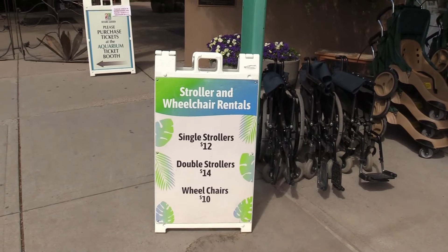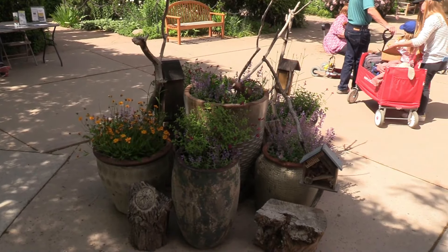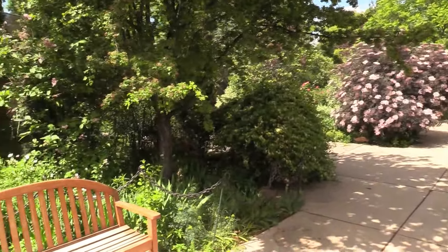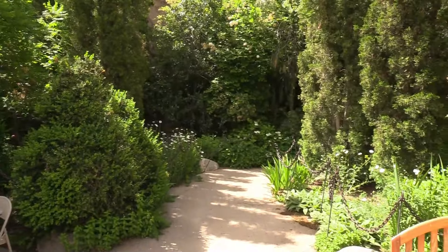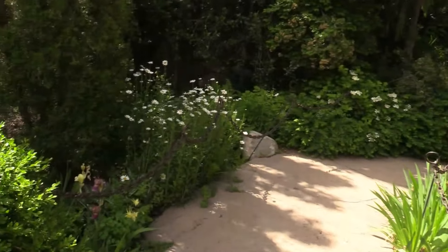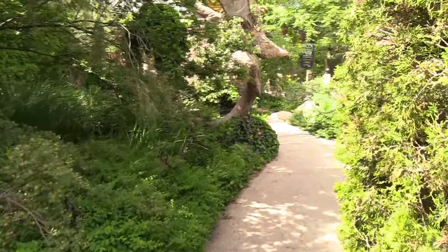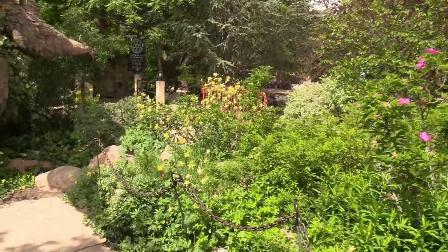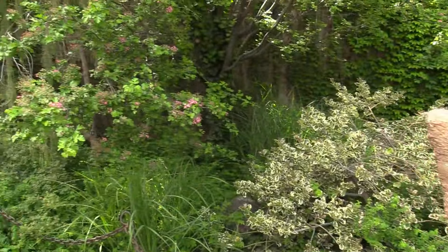You can rent strollers and wheelchairs here. I just love all the different plants and flowers. I realize not everybody is a fan of botanical gardens, but I absolutely love stuff like this — especially springtime when all the flowers are blooming. There's just one nice walking path after another, and I can really smell some of these flowers. Very fragrant.